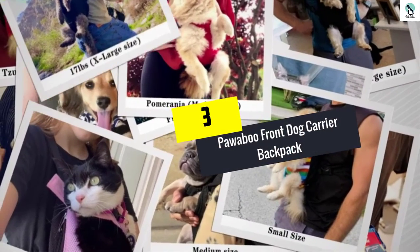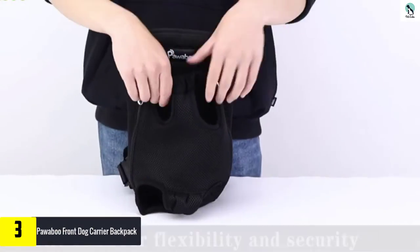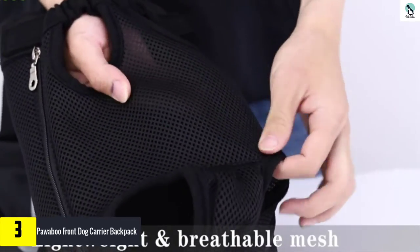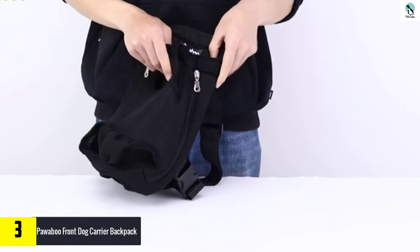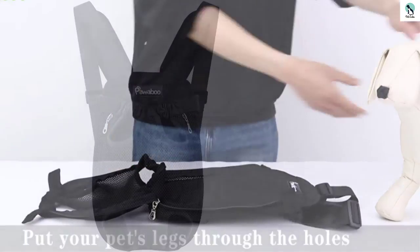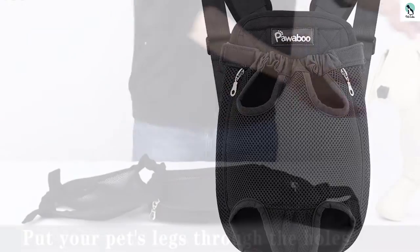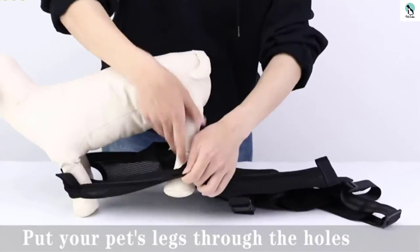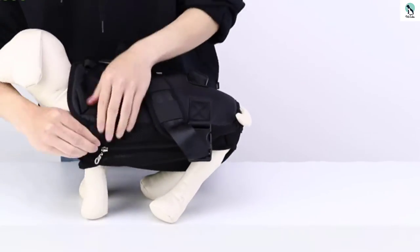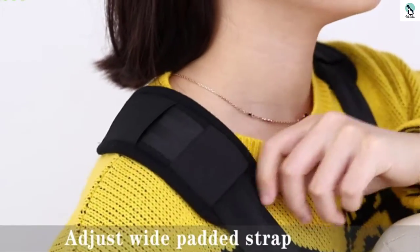At number 3, we have the Paaboo Front Dog Carrier Backpack. Anxious and old pets benefit from front carriers because their owners can see whether they are comfortable and give much-needed reassurance from time to time. The affordable price tag on Paaboo gives more reason for why it is worth buying. The design of this dog backpack carrier for hiking lets your dog put his paws and head out while you carry him. The fabric is light and well-ventilated, ensuring that the dog will not overheat. The holes for paws are elasticized to allow easy entry and exit, and they also cross over to the back to ensure the pup is secured instead of hanging low.